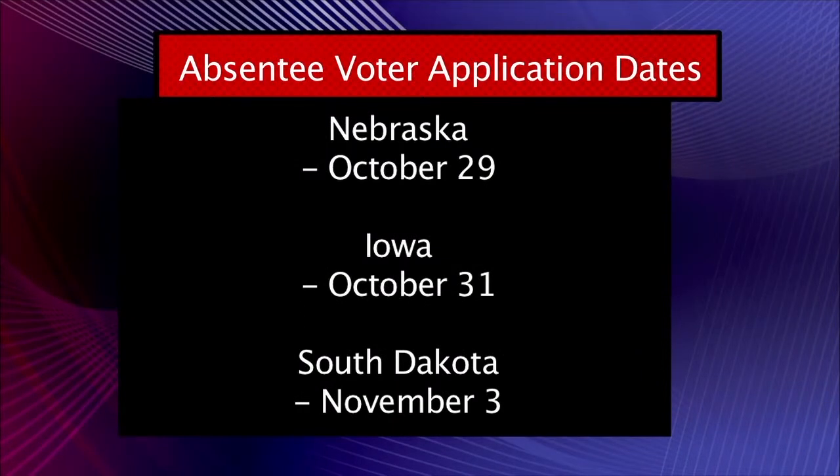Students who are registered in the Vermilion area can vote in person on November 4th at the armory. If you aren't sure where you're supposed to vote, check your state's website for a polling station map.